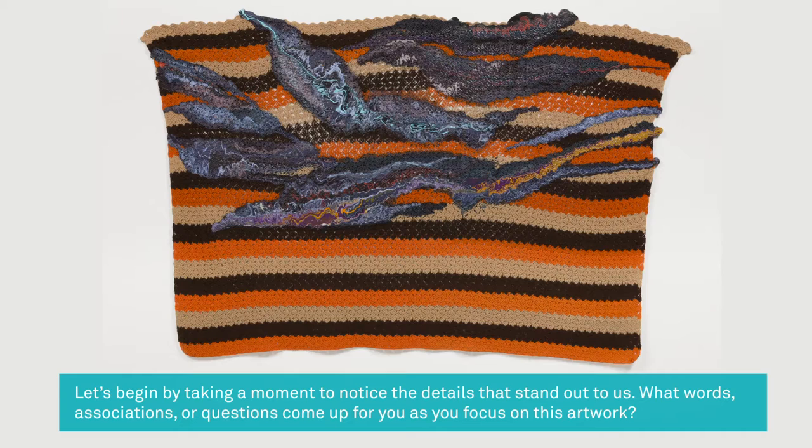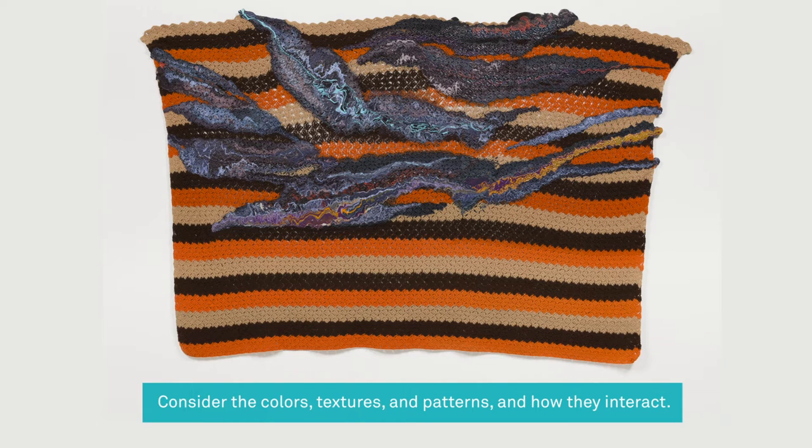Let's begin by taking a moment to notice the details that stand out to us. What words, associations, or questions come up for you as you focus on this artwork? Consider the colors, textures, and patterns and how they interact.